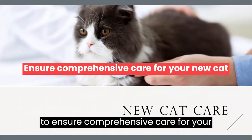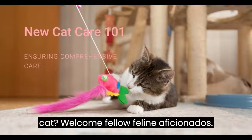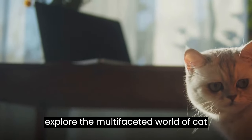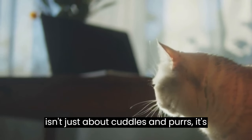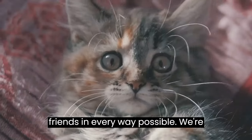Are you a new cat owner and wondering how to ensure comprehensive care for your cat? Welcome, fellow feline aficionados! Today we're embarking on a journey to explore the multifaceted world of cat care. As we all know, being a cat parent isn't just about cuddles and purrs — it's a commitment to provide for our furry friends in every way possible.